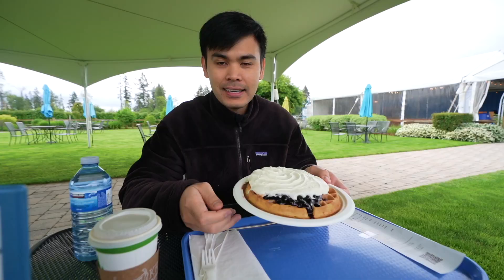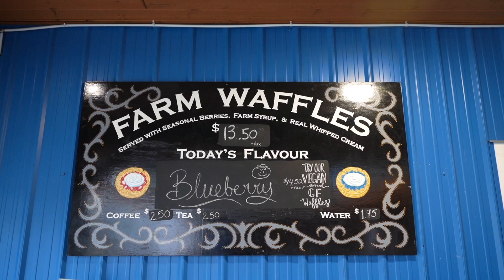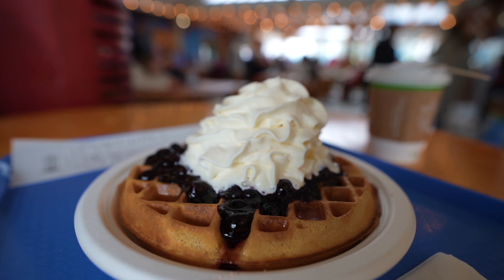We just got our blueberry waffle, which is around $13.50 here at Crowsberry Farms. They also have vegan options, which are a little bit extra, but it's good to know that option is available. You can see that everything is freshly made — the berries are coming from their farm, and the waffle is coming straight from their 15 waffle makers, so you know it's really fresh.